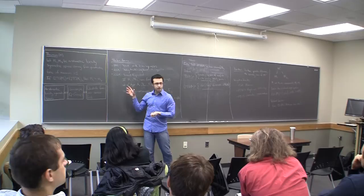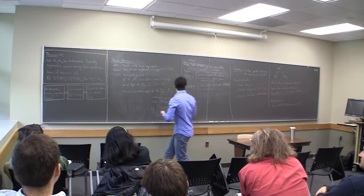So that's the statement of the theorem, and the next half hour is going to be spent going over the arguments behind this theorem.